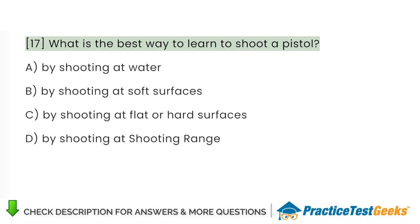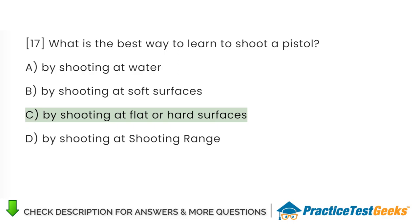What is the best way to learn to shoot a pistol? A. By shooting at water. B. By shooting at soft surfaces. C. By shooting at flat or hard surfaces. D. By shooting at a shooting range.